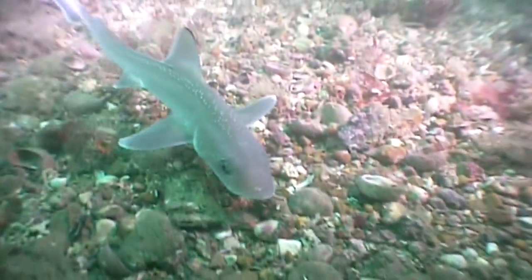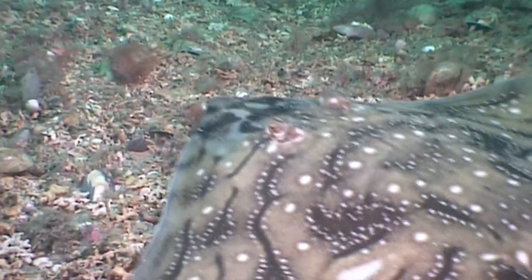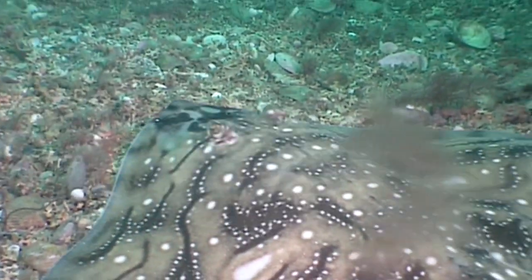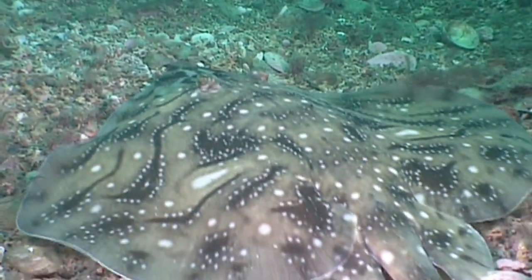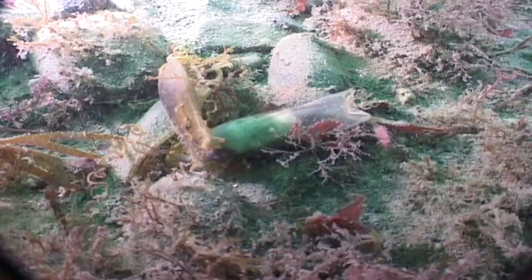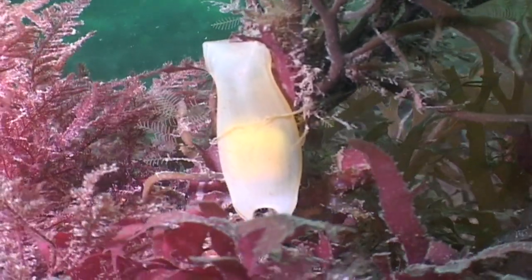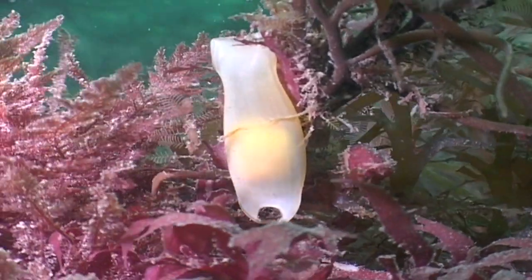Small sharks, and their cousins the skates and rays, are often found over gravelly seabed, which is a rich hunting ground. It's also a safe place to lay their eggs, attaching them to seaweed, sponges or corals. Each mermaid's purse is home to a baby shark or skate for around nine months as it develops and grows.